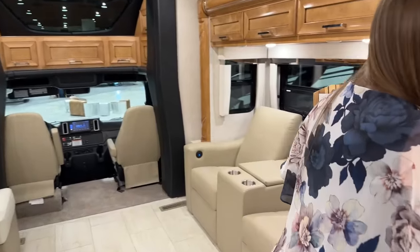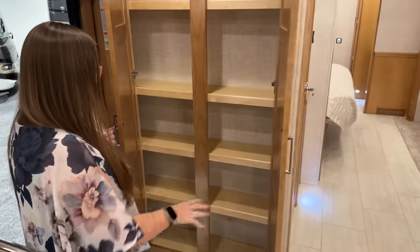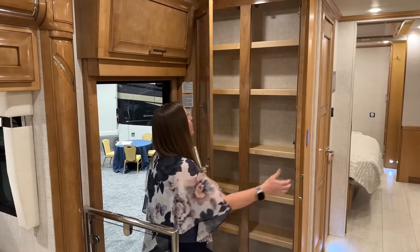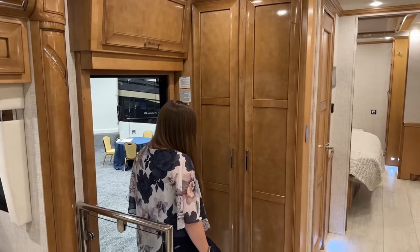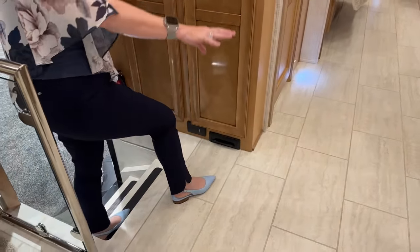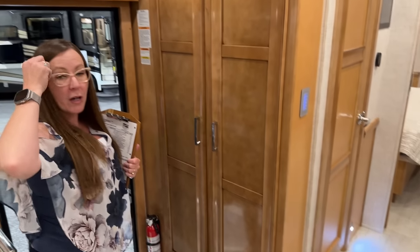Here's all of that extra pantry storage. If you like to bake while on the road or want to keep pasta, cereal, beef jerky — all of those things can be stored right here. Plenty of room for bug spray and suntan lotion. There's just so much storage in this coach. We also have our central vac system here — we have our kick plate as well as our attachment for our hoses. There's just a little bit of carpet throughout the coach. This is an all-electric coach with hydronic heat.